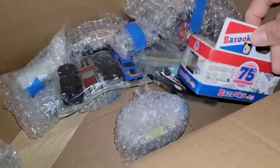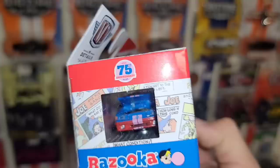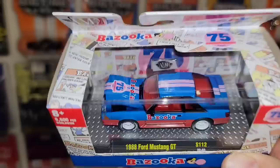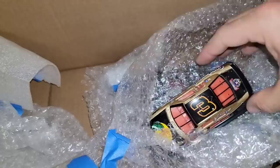We got some more loose castings and here we go — we got the Bazooka! The '88 Mustang Fox Body with the Bazooka livery — definitely needed this one. Loving the livery: the pink stripes, red interior, it just really goes well with the bubblegum theme. Freaking sweet.